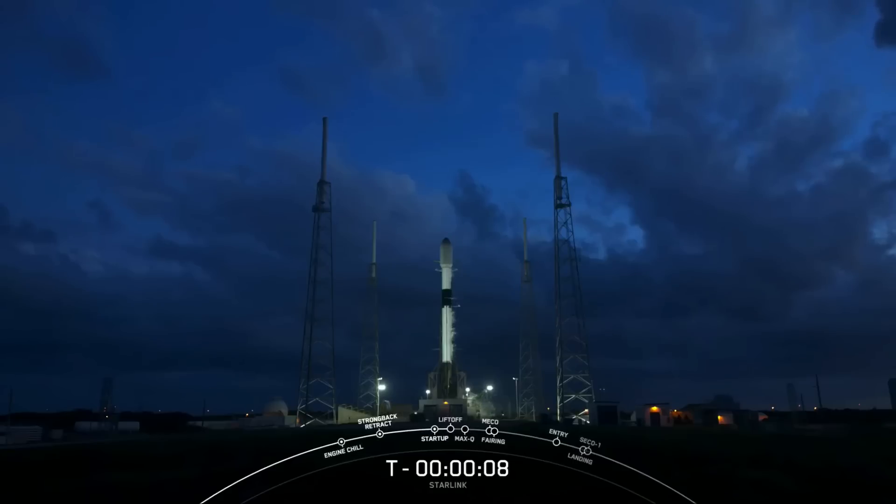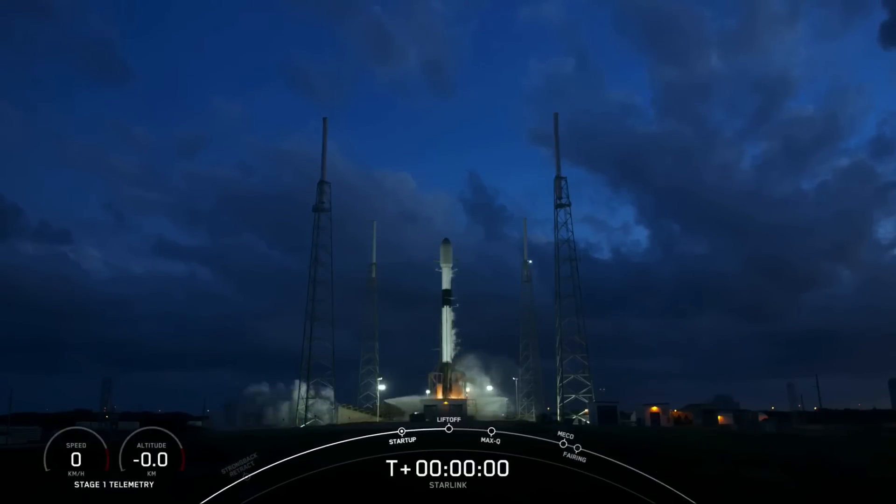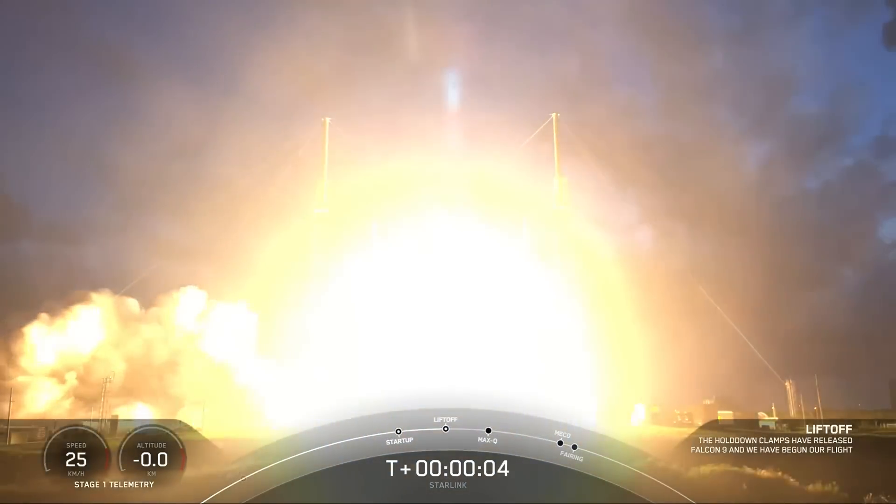10, 9, 8, 7, 6, 5, 4, 3, 2, 1, ignition, and liftoff of Starlink 4-35 2009.